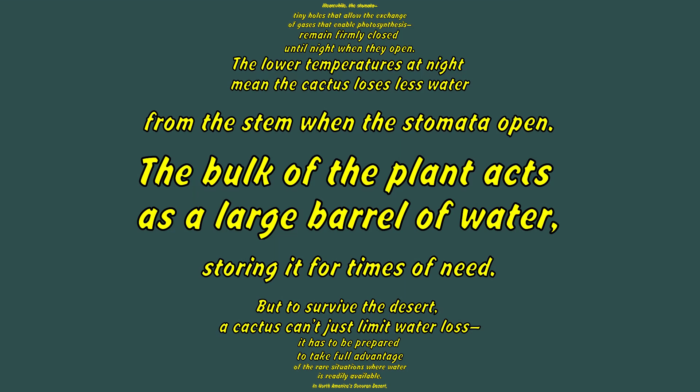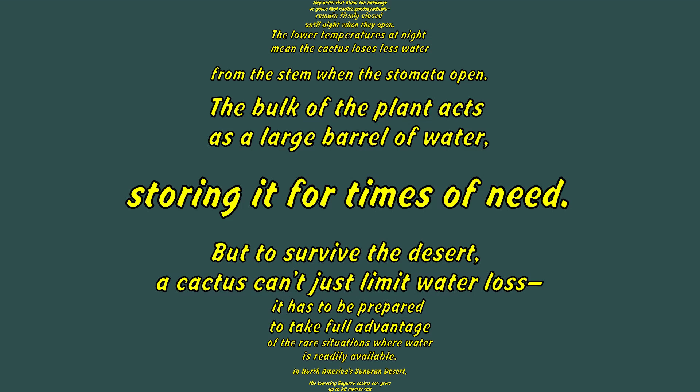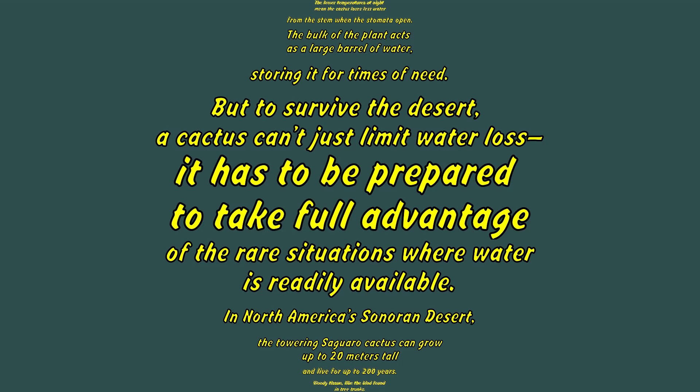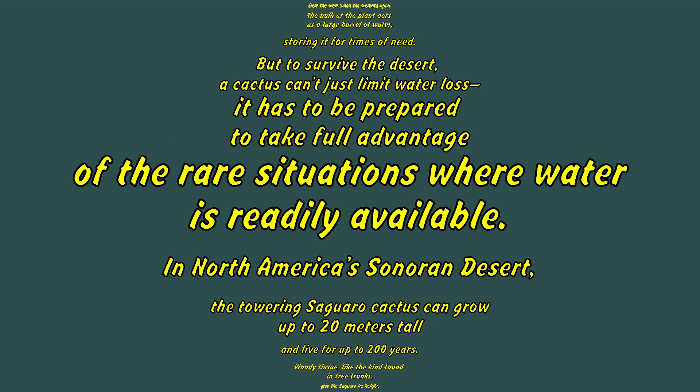The lower temperatures at night mean the cactus loses less water from the stem when the stomata open. The bulk of the plant acts as a large barrel of water, storing it for times of need. But to survive the desert, a cactus can't just limit water loss — it has to be prepared to take full advantage of the rare situations where water is readily available.